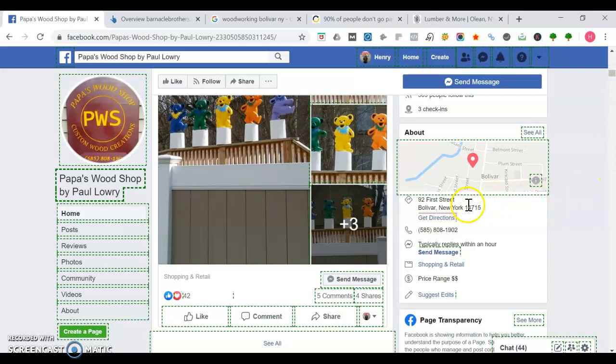Going down even further, it's good you have your address on there as well as your phone number. One thing I'm not seeing is a website — I'm going to tell you how you can use a website to your advantage.